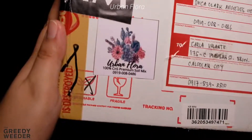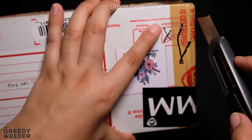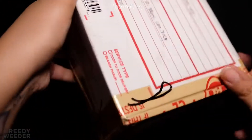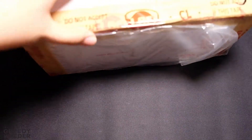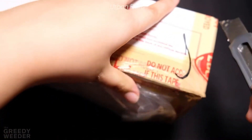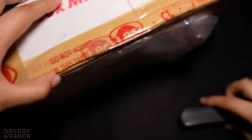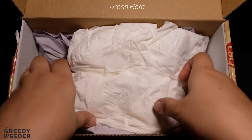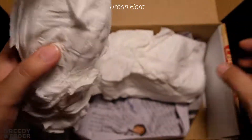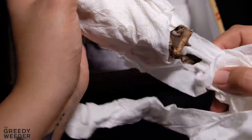To start off, I will be unboxing Urban Flora's package. I ordered two Sedum Clavatum from Urban Flora. Personally, I think I already know the owners of Urban Flora, because when I was starting to collect Korean succulents, I didn't like pre-orders. Most legitimate online sellers do pre-order, but at that time, I wanted to see the plant first before buying it.